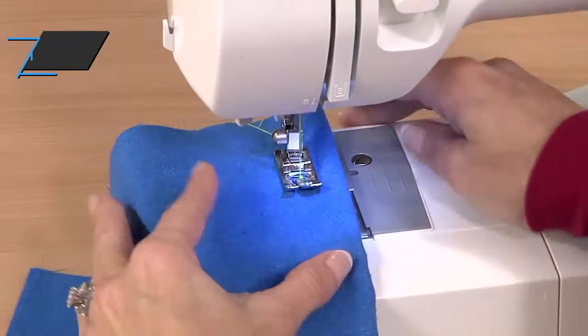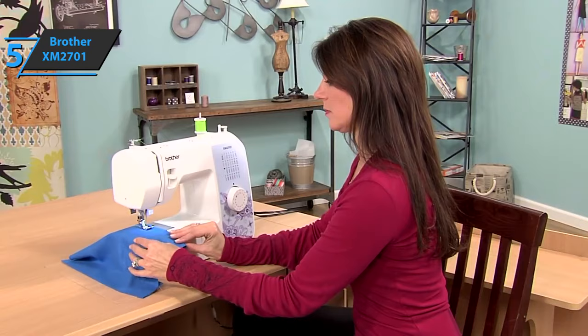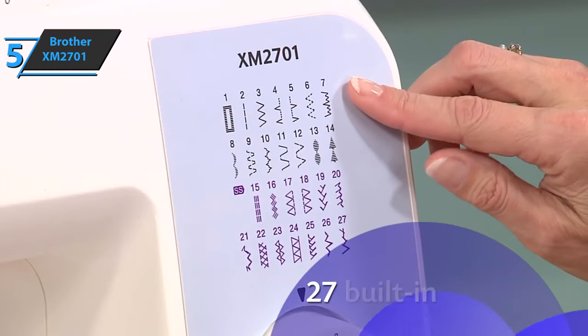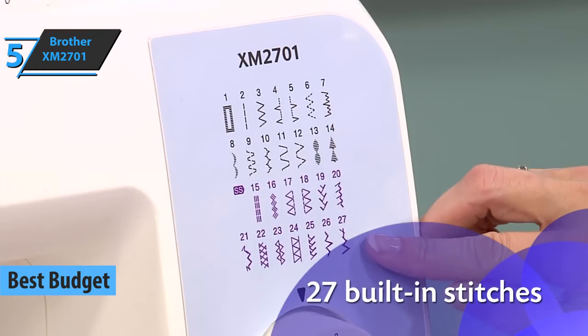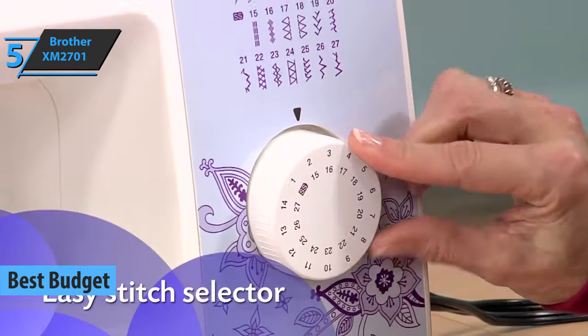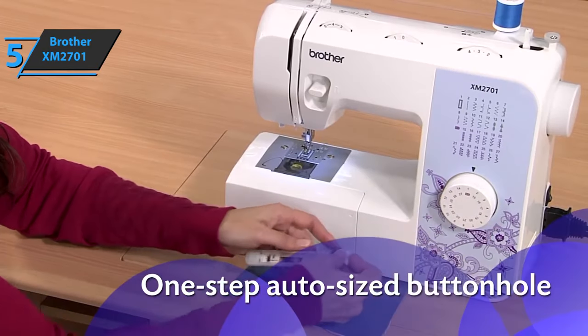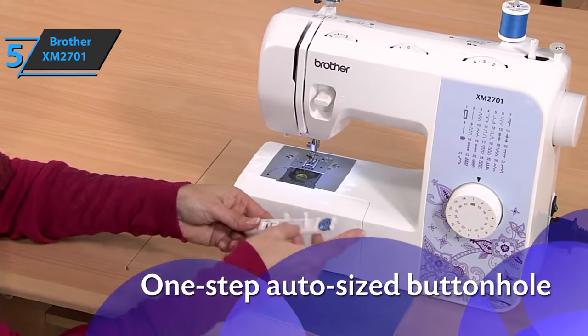If you want to save some money and still get a solid product, we especially single out the Brother XM2701 for you. In our opinion, this model is the best budget sewing machine available on the market in 2022. The XM2701 is suitable for occasional and modest use. If you don't want to sew around the clock, but want a tool for those little emergency repairs every now and then, this is a functional and affordable option.